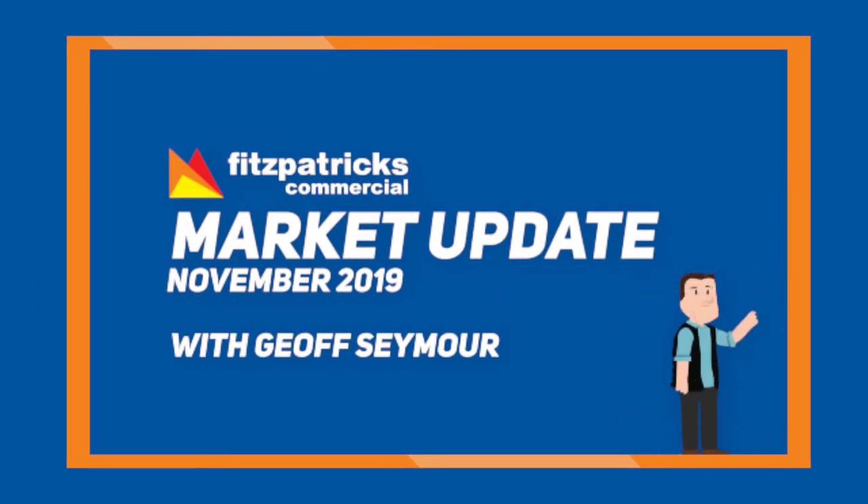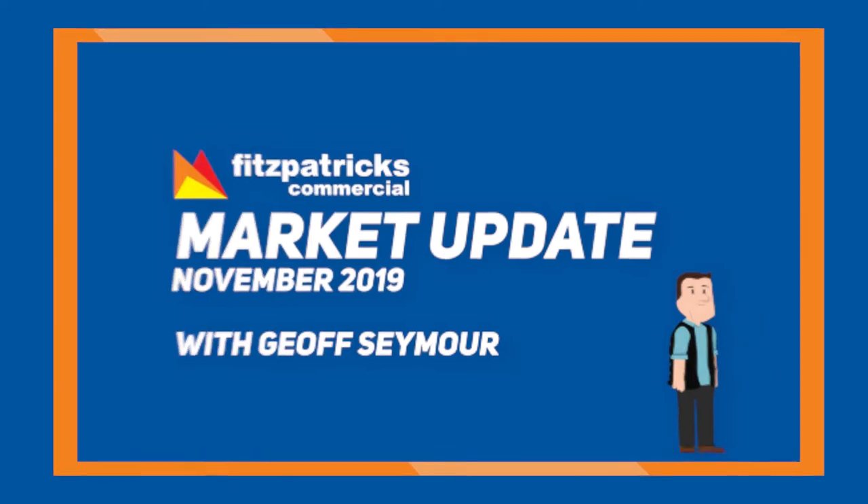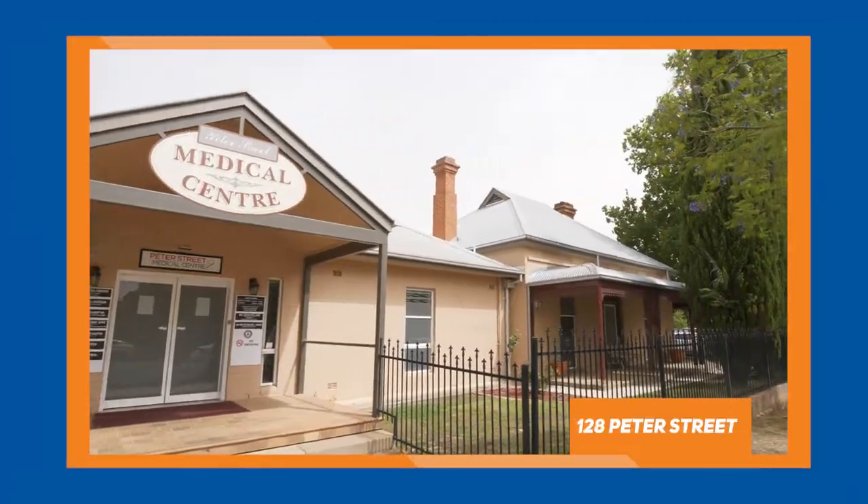Hi, Jeff Seymour from Fitzpatrick's Commercial, just giving you a market update. We had two sales for October. One of those was 128 Peter Street on the northern end of Peter Street. I'll just take you down there now for a look.